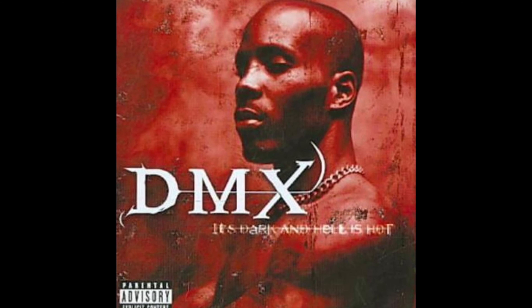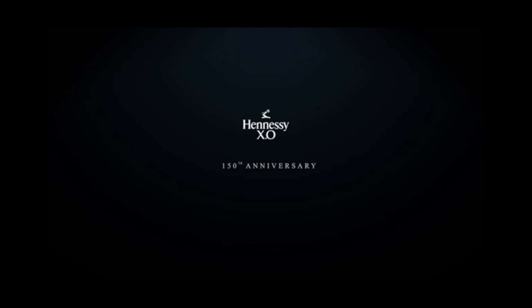Rest in peace DMX. Hey, if you haven't already checked out this video — it was uploaded by All Urban Central. This was recorded a while back, so it probably had a million views by now. Y'all go check it out after this video.